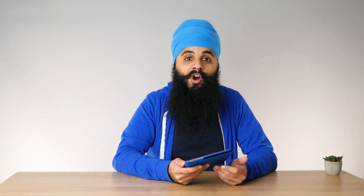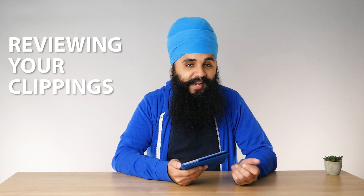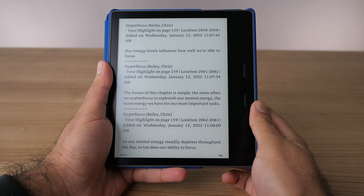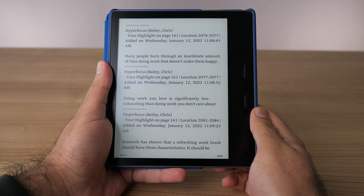Moving on to number four, this is actually more about reviewing your notes. On your Kindle, you'll have a book on your home screen called Clippings. This is where all your highlights and notes from books will end up. The great thing is you can go back and review all your old highlights and notes. Reviewing those highlights is what will actually help you retain that knowledge, so revisit the Clippings book once in a while.